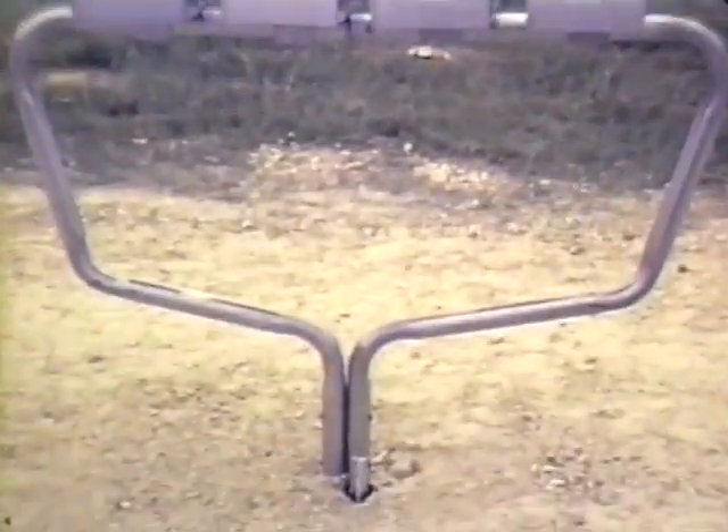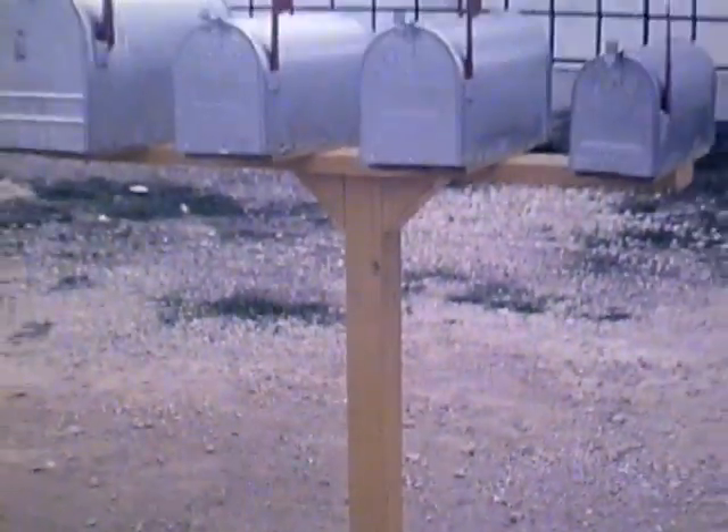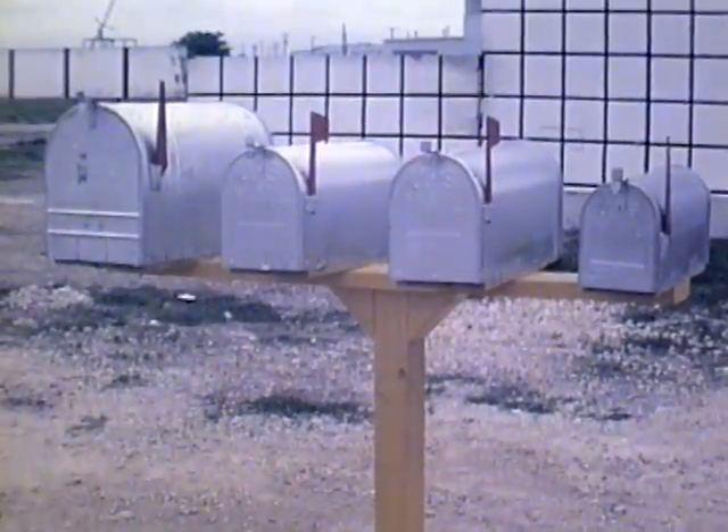Special breakaway supports have been designed specifically for rural mailboxes. When mounted incorrectly, these boxes can be deadly to the occupants of a car. You'll see the dummy get an airmail special delivery to the face in this crash.